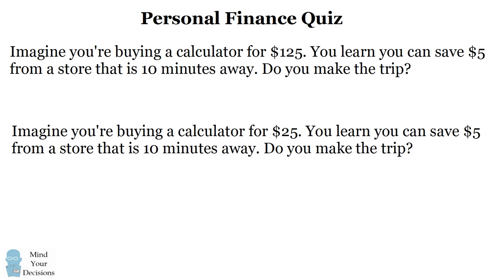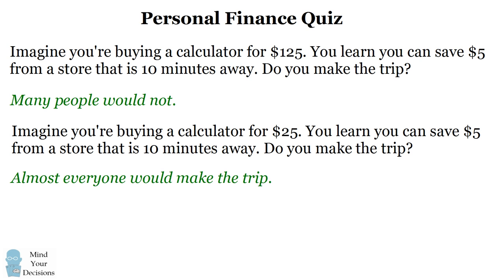A famous study asked people these questions. In the first scenario, most people would not make the trip to save $5. They would think that they're spending $125 and $5 savings is not a lot of money. In the second situation, however, almost everyone would make the trip — it seems like a lot if you're going to save $5 on a $25 calculator.